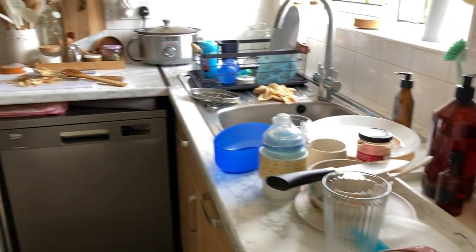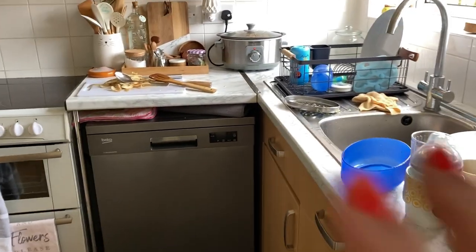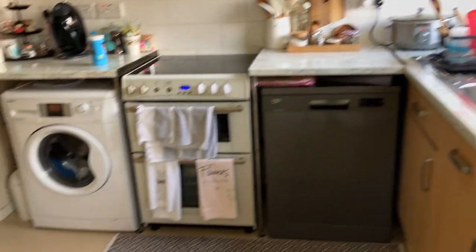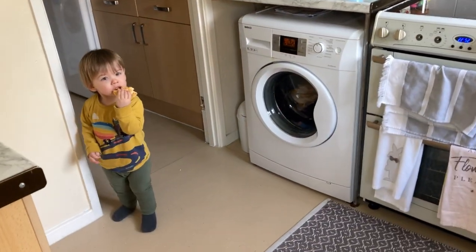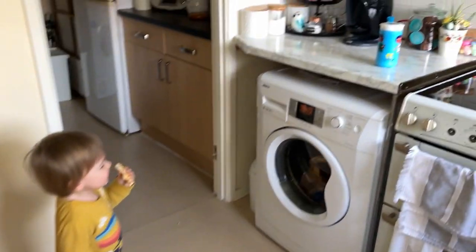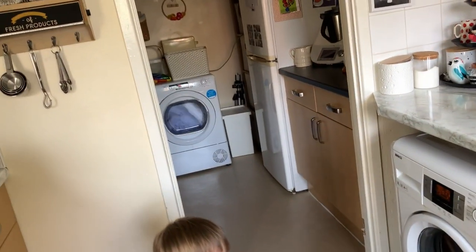The kitchen is in a bit of a state but I don't care right now. I'm going to make a coffee and chill out for a minute with Ozzy. Someone's woken up - he's having a rice cake and doing his favourite thing which is looking at the washing machine and the dryer.